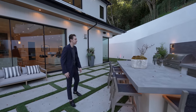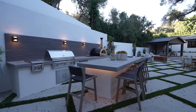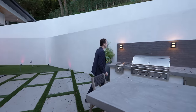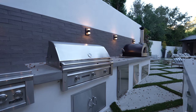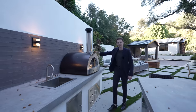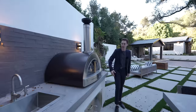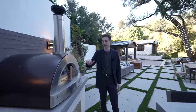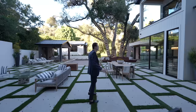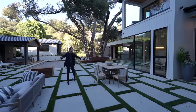The outdoor kitchen has seating for up to six at a massive countertop, a stainless steel barbecue grill station, refrigeration, a sink, and a pizza oven. It's a remarkable entertaining setup overlooking the contemporary architecture on a very large lot in Brentwood.